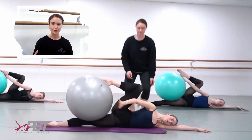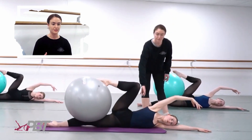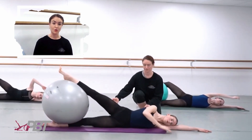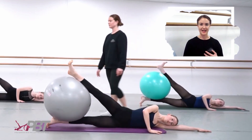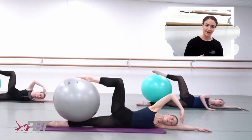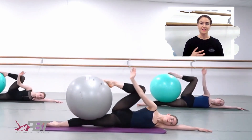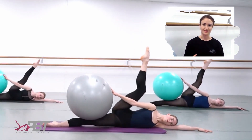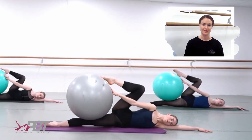A student, for example, could condition their abs, obliques, or core as much as they like and often end up getting quite strong in those areas, but unless they can engage and activate and switch on those muscle groups when they come into their ballet class in the correct way, then this strength gained from repetitious conditioning is unfortunately of little use to them in their dancing.